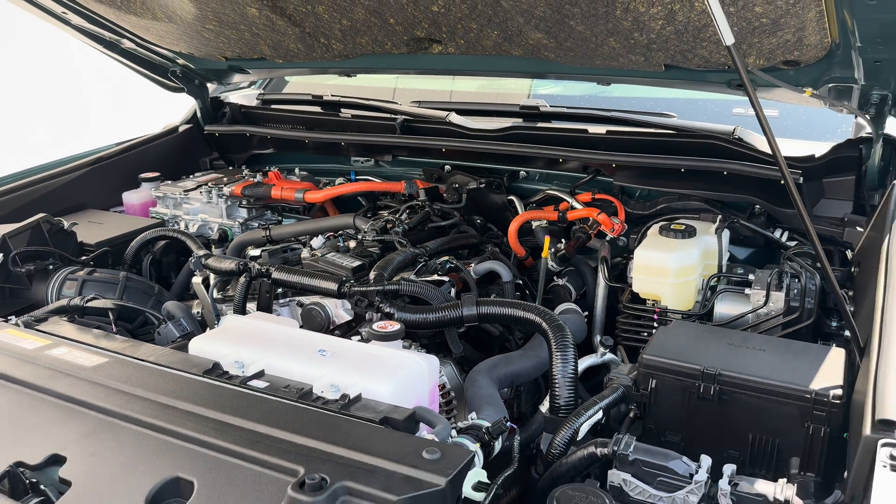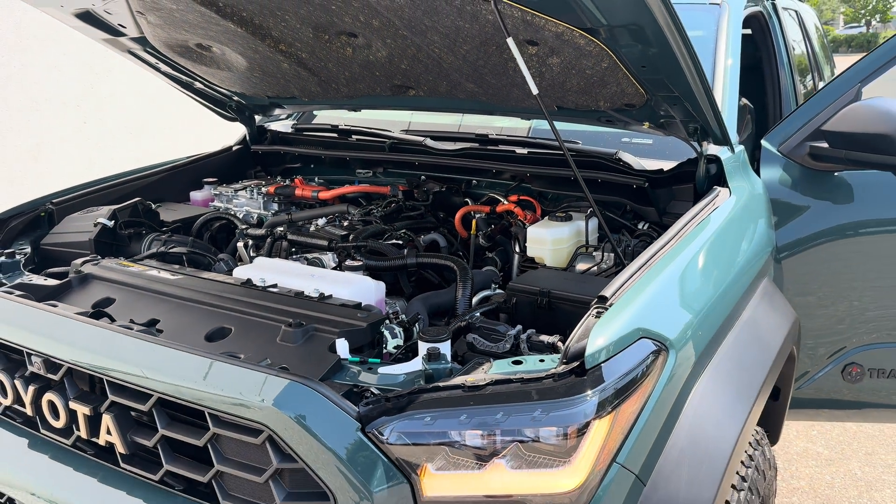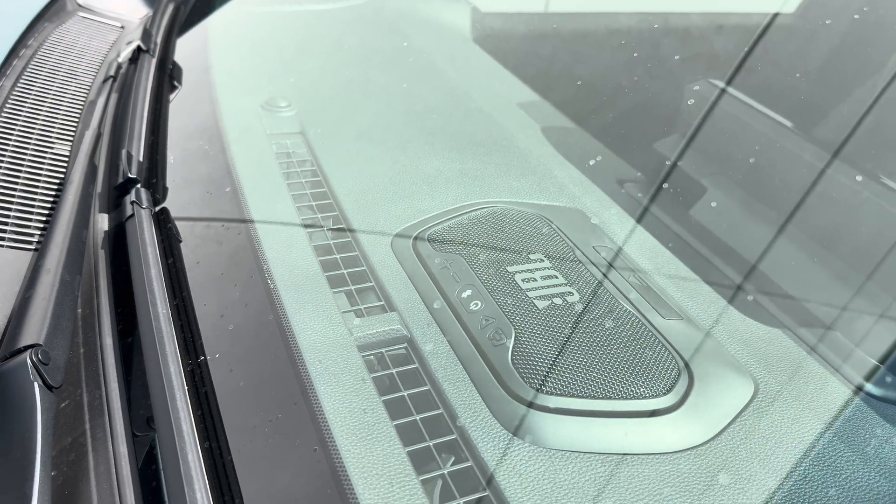But the solid-state battery technology isn't being used underneath the hood in terms of this vehicle specifically — it is being used in this portable JBL Flex speaker.